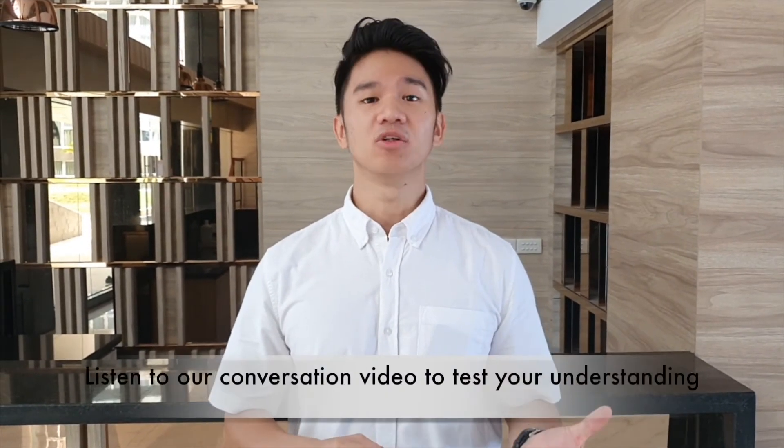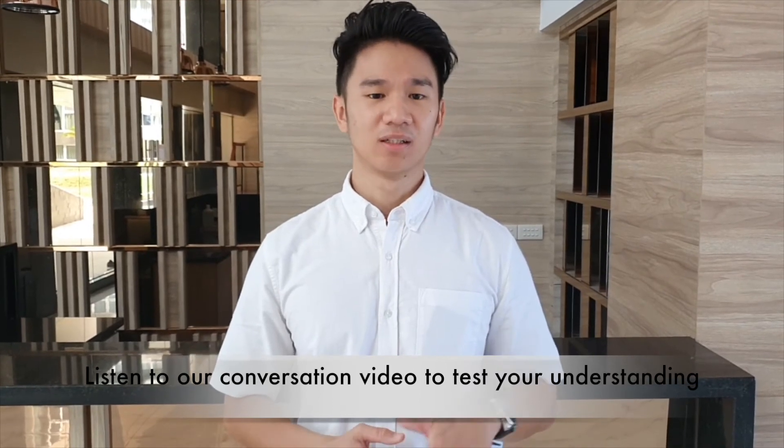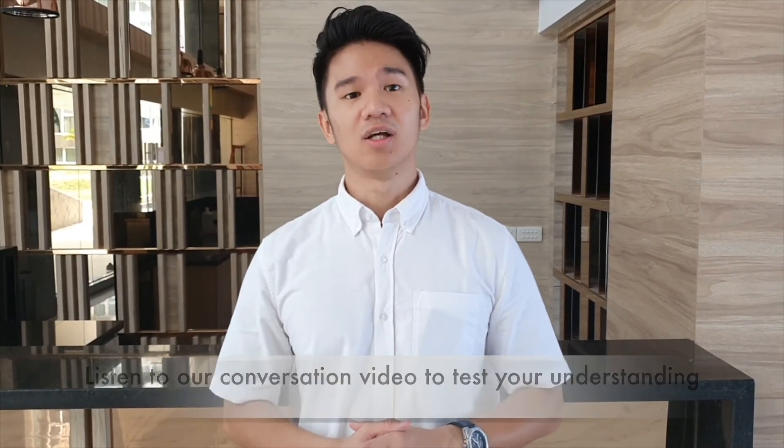Next, we also prepare a conversation video. In the conversation video, we use all the vocabularies and grammars learned in each section. This is also to test your understanding skills of each section too.